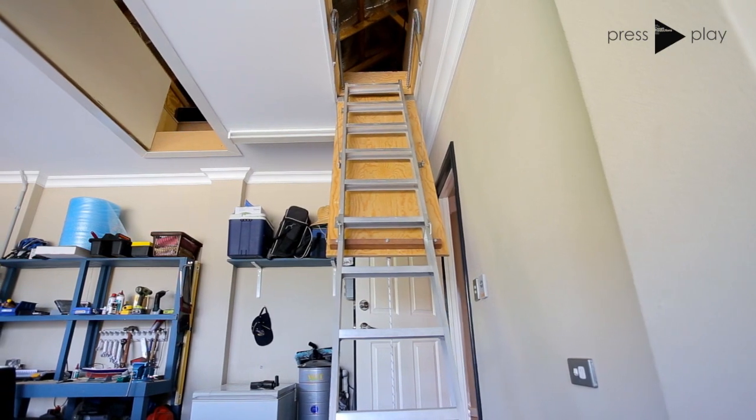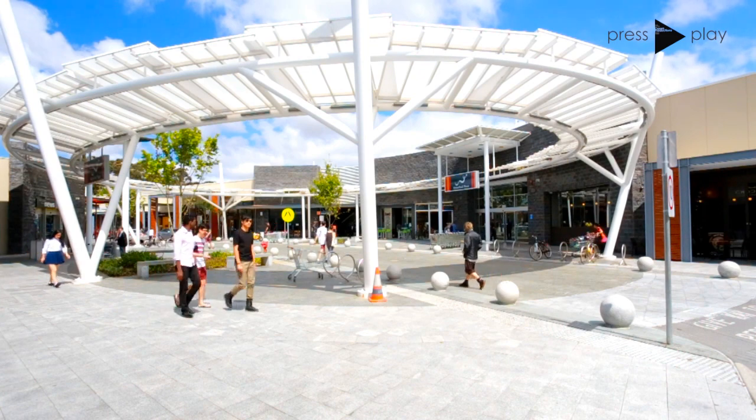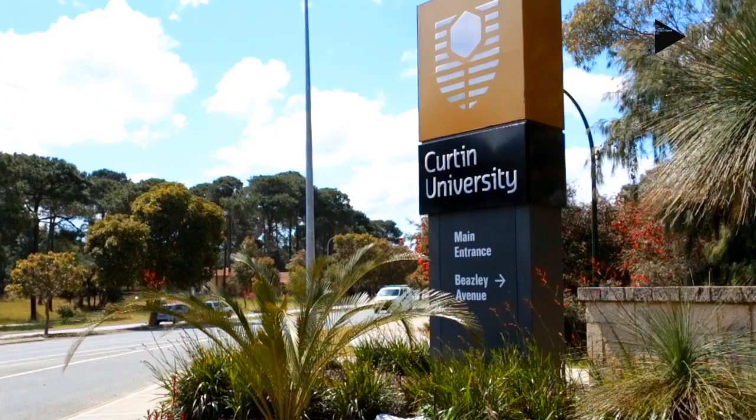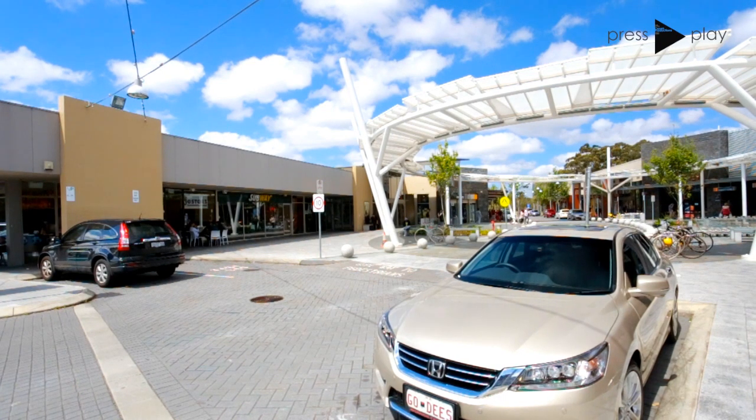With an abundance of parks and the Manning Hub literally a few minutes' walk away for coffee and shopping, the location of this home should not be overlooked. On the doorstep of many quality education facilities, the Canning River, Waterford Plaza, transport, and more — your life is about to become amazing.